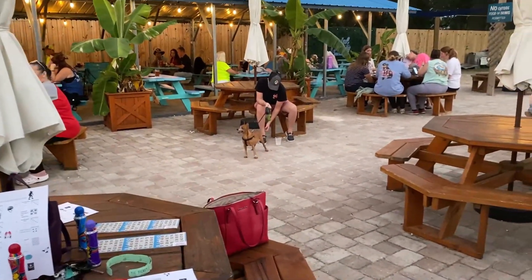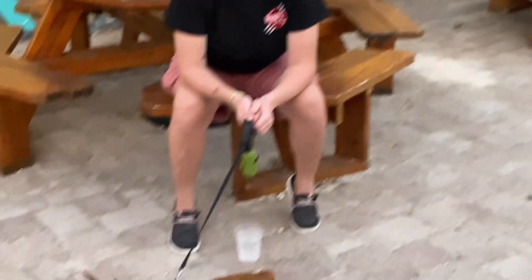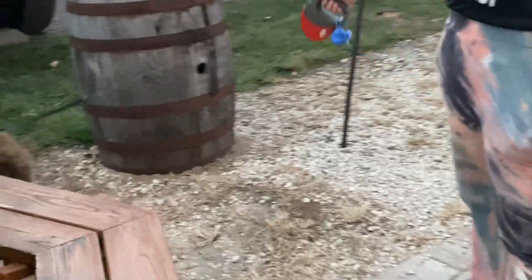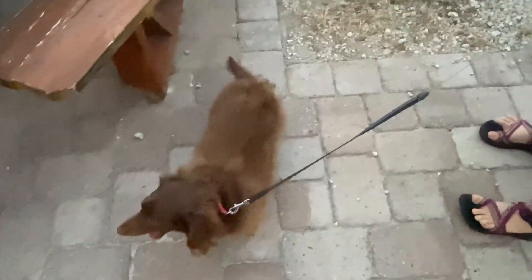They have this faux grass area with Ollie's picnic tables. It is completely dog friendly, with cute puppies everywhere. Ollie is around here somewhere. Let's go see if we can find Ollie. There's Emma. There's Ollie, he's hanging out. He doesn't know what to think about all this because he doesn't normally go to places like this, but he's being a good boy.